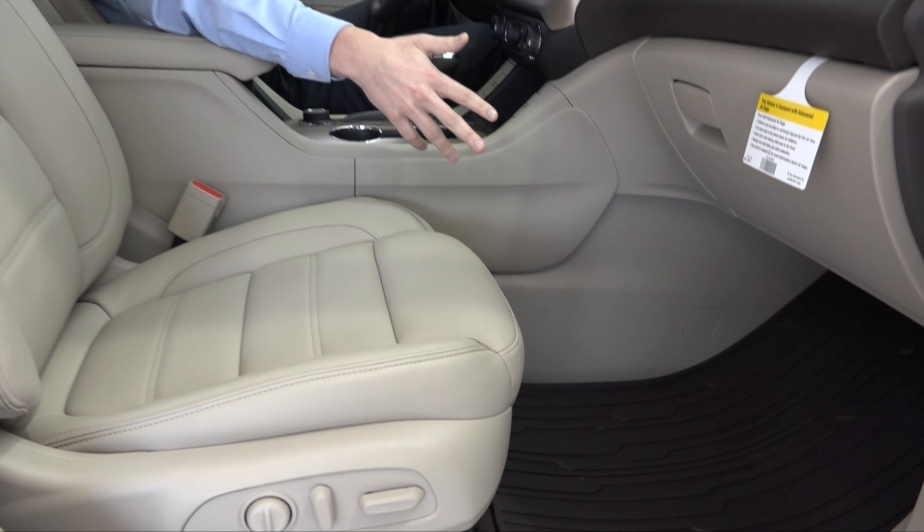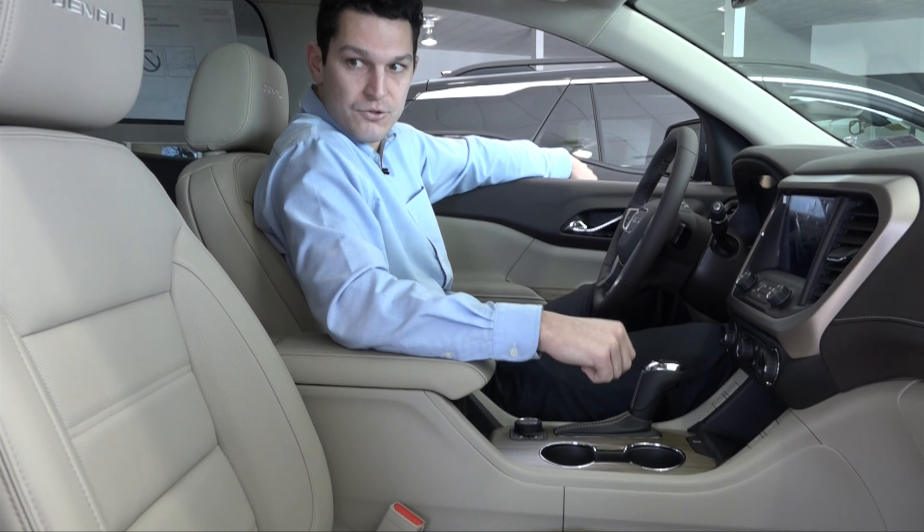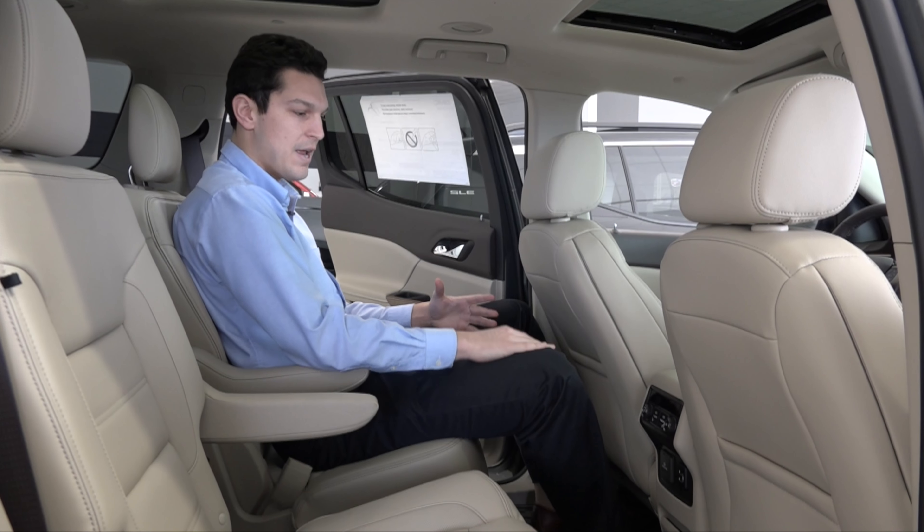Especially for those families — for those kids that are pretty messy, it keeps the car nice and clean. You also have this Denali leather trim as well. It's very roomy.